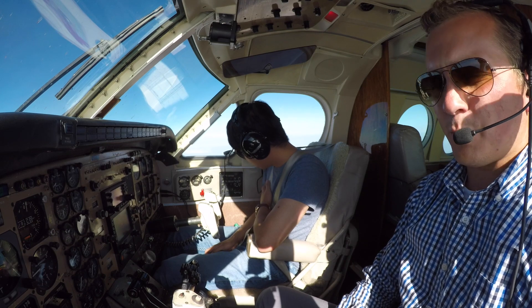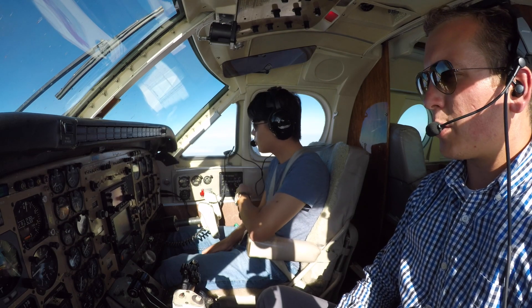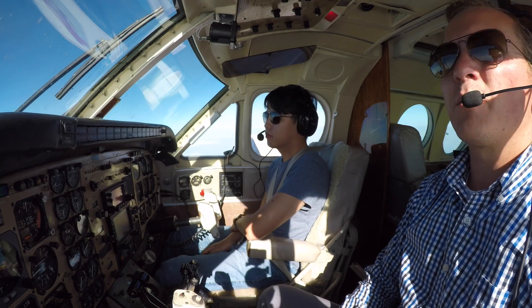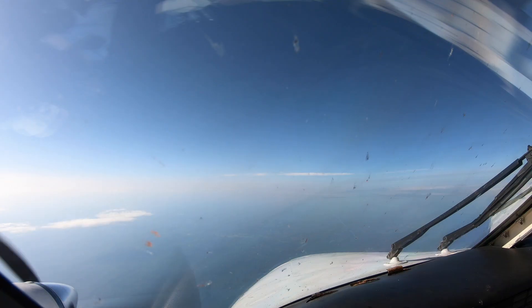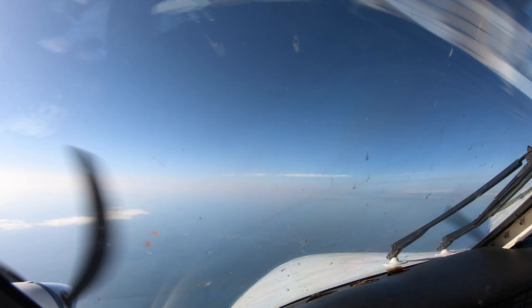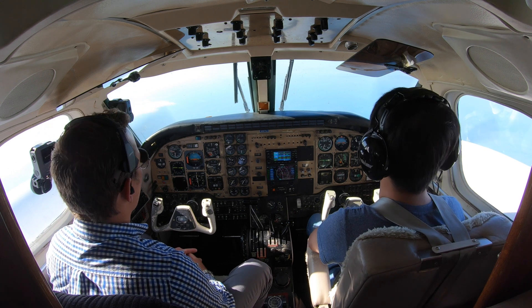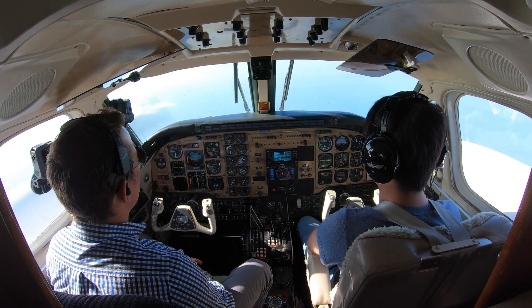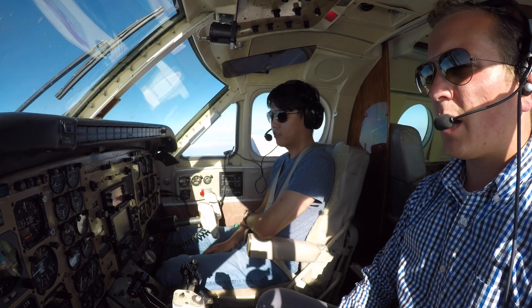We talked to the float plane pilot that works some of the charter flights out of there briefly — seems like a really nice guy and he really enjoys what he does. That's what it's all about. Not just about the money, although money is helpful — you've got to have enough to live. But it's also about whether you love your job or not.